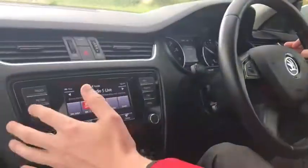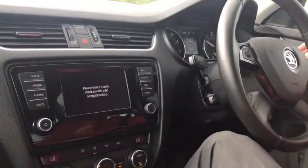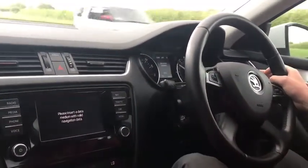It has got a screen display here — your radio, your media, your phone, sat-nav. I haven't got a data card, but that's back in the office, so not a problem.